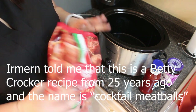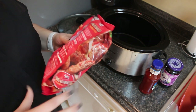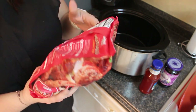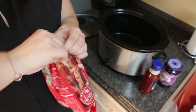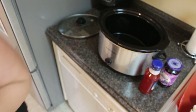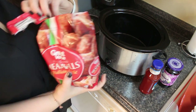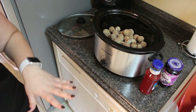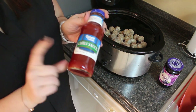I usually take turkey meatballs, but this time I went with Italian style meatballs. You can do any kind of meatball. They gave me the wrong one — this one is beef, pork, breadcrumbs, and other spices — it's not going to change the taste at all, but I'd say just get a regular bag of meatballs. Literally just a bag of frozen meatballs — you just dump them in the crockpot. It is the simplest recipe ever.